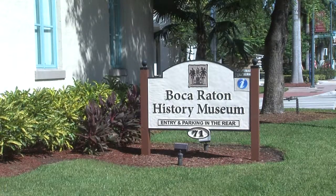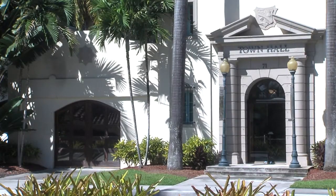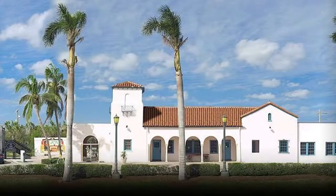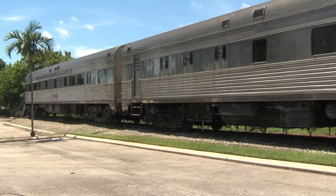The Boca Raton Historical Society is a steward of two historic landmark buildings. One is the Old Town Hall, which today is our history museum and headquarters. We also own the old Florida East Coast Railroad Depot, located on Dixie Highway, constructed in 1929 and 1930. There at the depot there are four rail cars, including two streamliners, which are also on the National Register.